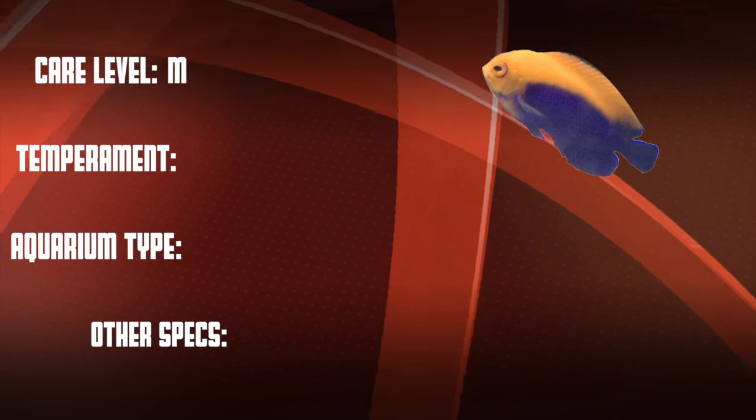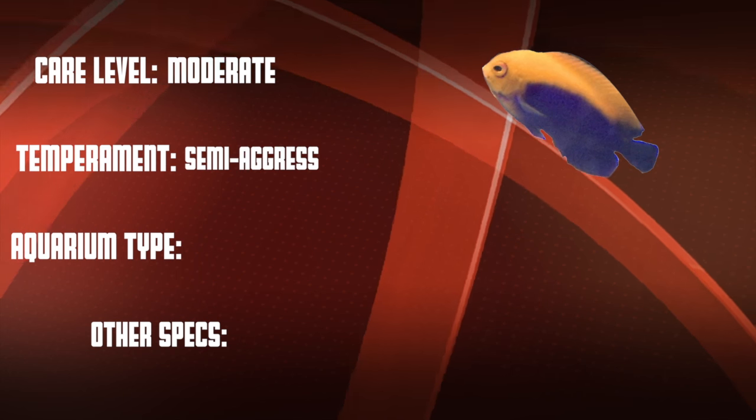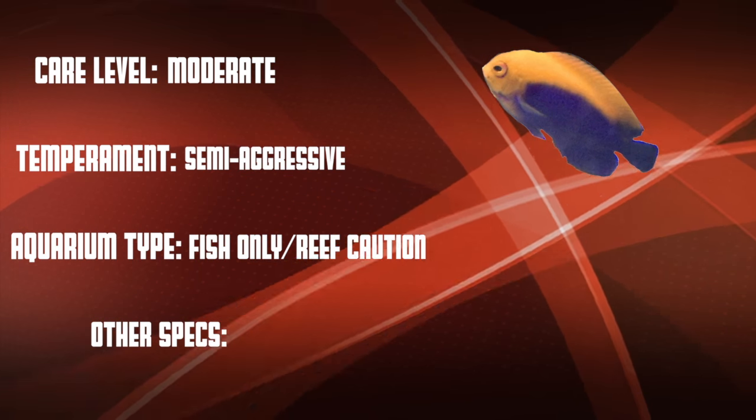Let's go over our checklist. This is a moderate care level fish that is semi-aggressive. They're good in fish-only systems, but they're definitely reef caution.